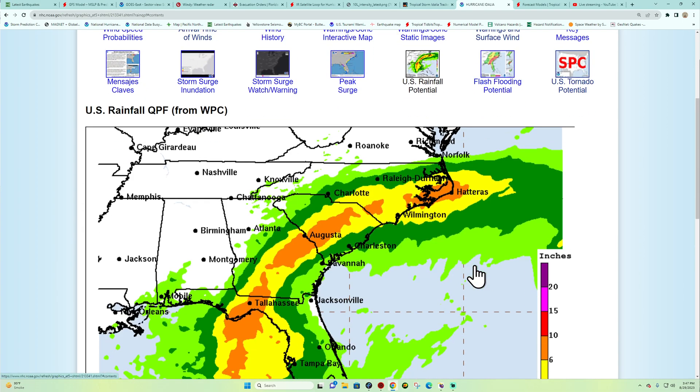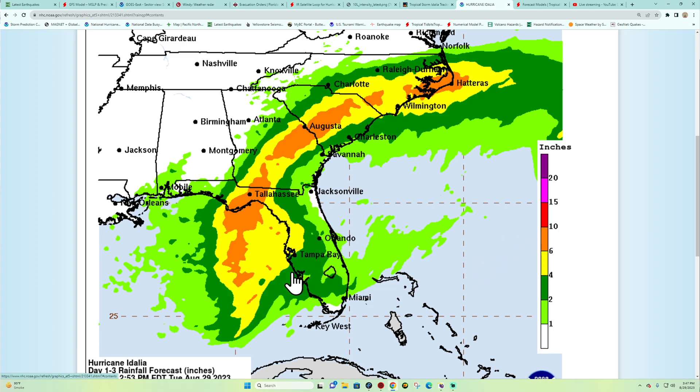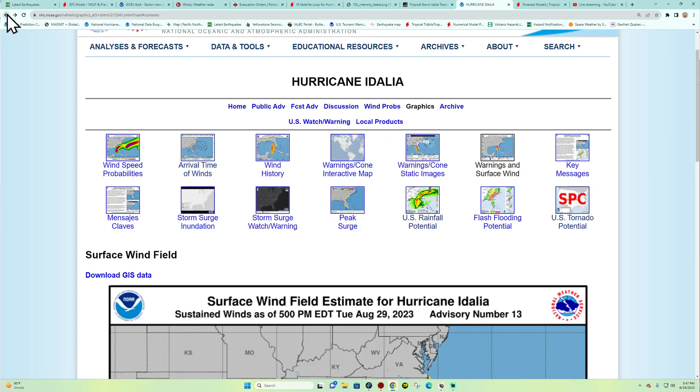Rainfall is still expected to be pretty heavy across this area — 6 to 10 inches listed across areas including Tallahassee, which has now been included. This has shifted slightly to the west compared to this morning's update, so things are rapidly changing. It looks like every time the page is refreshed there's new information.